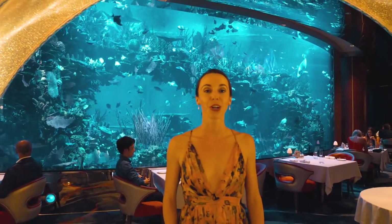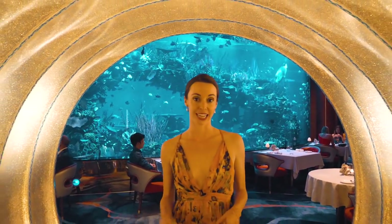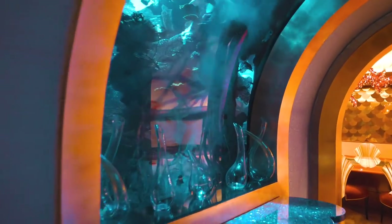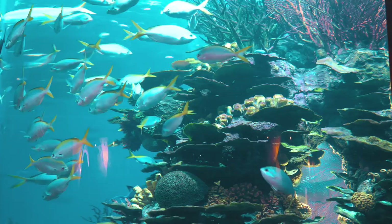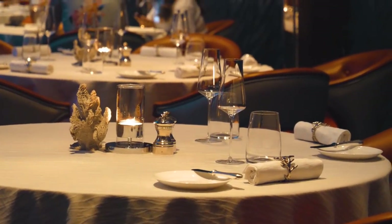At El Mahara, you can dine in one of the most unique atmospheres in the world — a floor-to-ceiling aquarium with almost 1,600 fish and 17 different species. This restaurant is run by Nathan Outlaw, who is known for his two Michelin star restaurants. When you're here, of course order seafood — that's their signature.